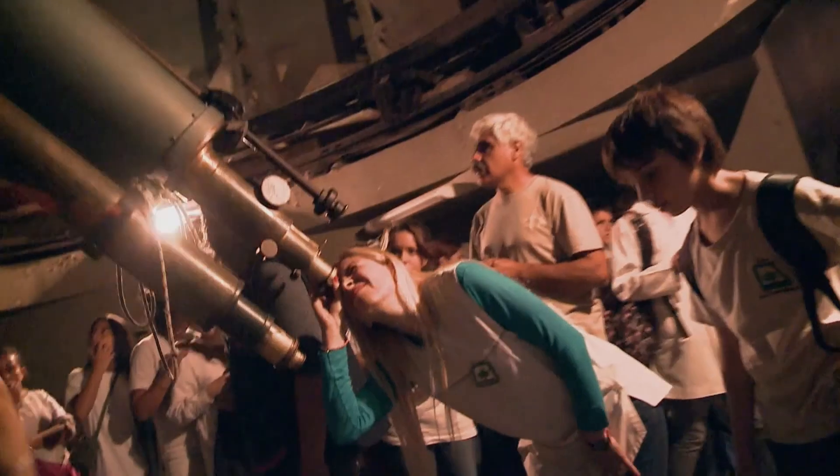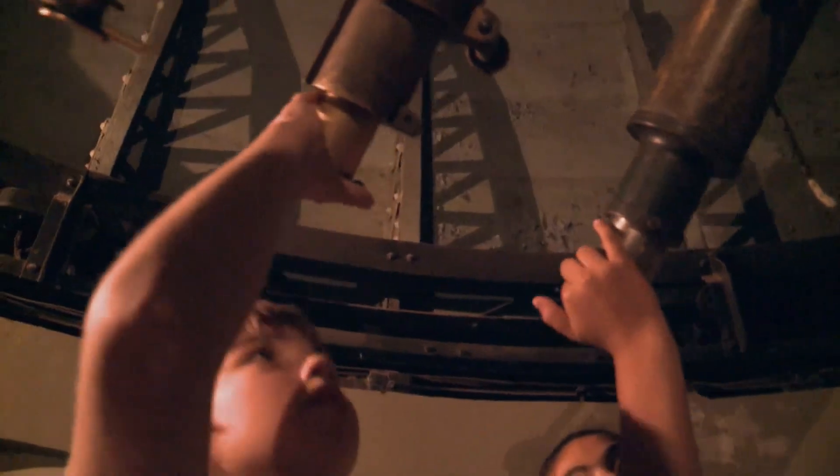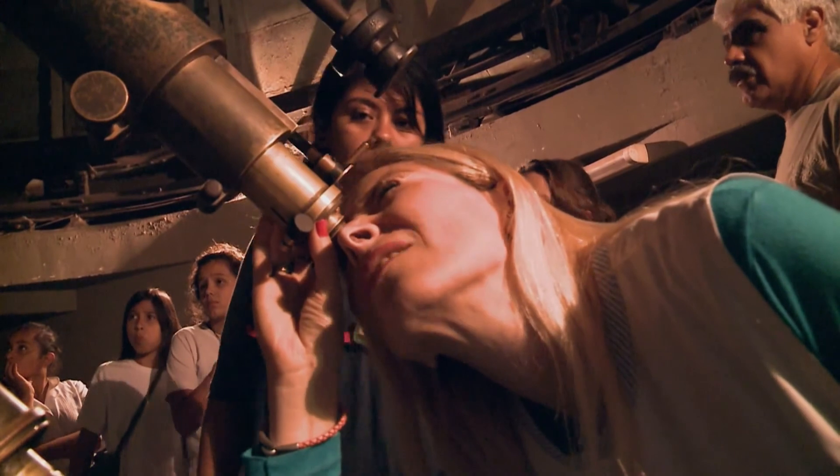Desde el punto de vista del museo nos interesa incorporar en la atención a los colegios una mínima visita de algunos instrumentos puntuales. Los viernes hay una atención al público en general, donde se hace una visita guiada por la Casa de Extensión, donde tenemos exposiciones. Se planean distintas exposiciones a lo largo del año, una visita guiada por el museo y la realización de observaciones con este telescopio.